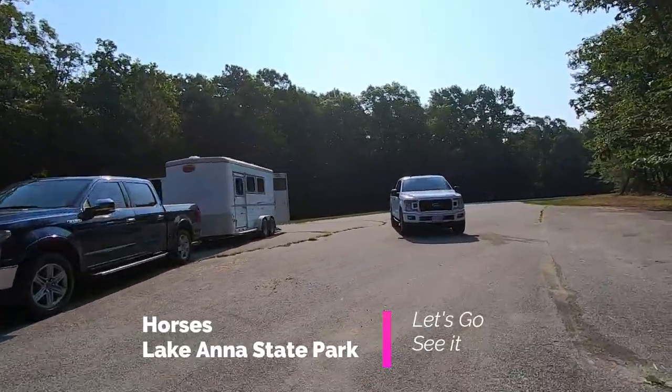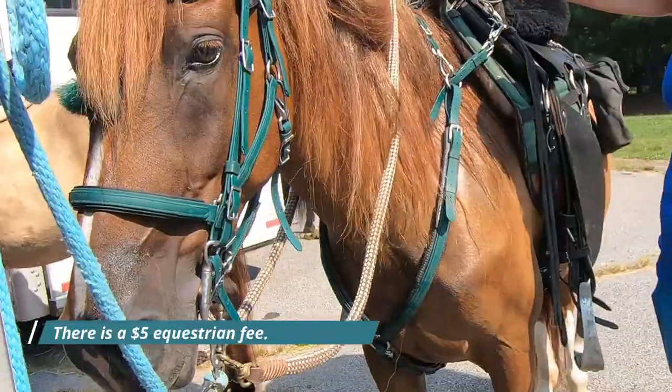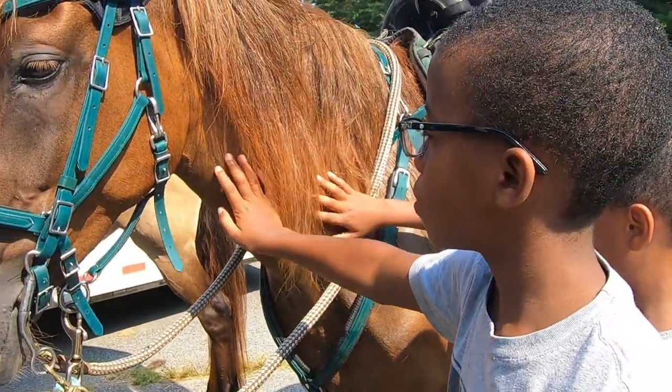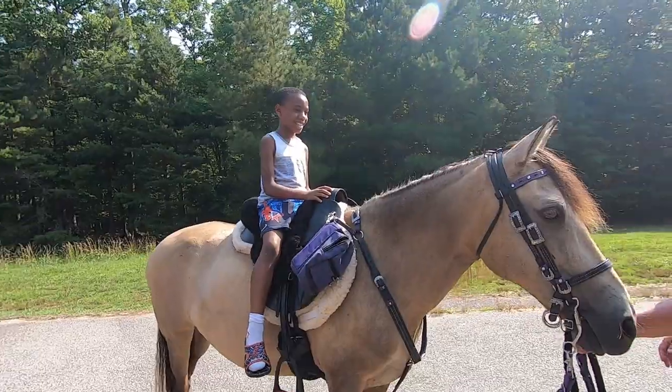Horses are allowed at the park — there's an additional fee to ride them. These owners were kind enough to allow us to pet their horses and to ride them for a short bit.